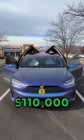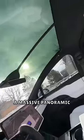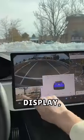Is the Tesla Model X worth the $110,000 starting price? The Model X is the only Tesla with automatic opening doors, a massive panoramic windshield which is the largest in any production car, and a 17-inch center display.